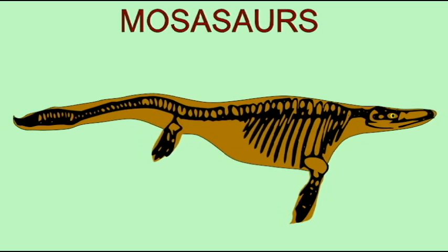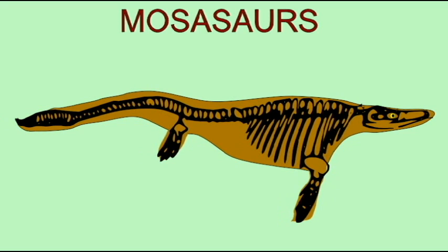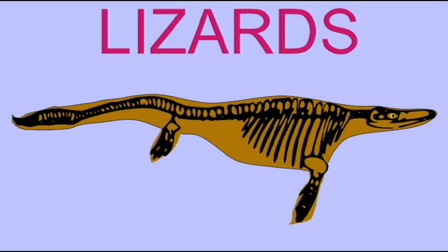And so, therefore, it is thought that the first snakes, which were marine, were closely related to a group of marine lizards known as the mosasaurs. There are a number of animals living today which have reduced their legs, commonly seen in lizards and salamanders.